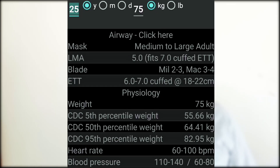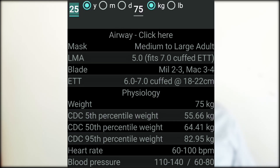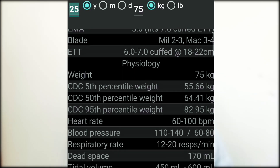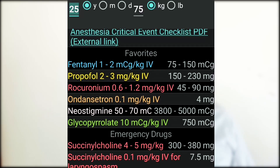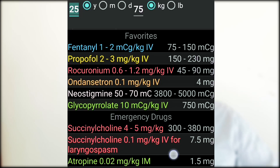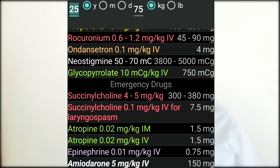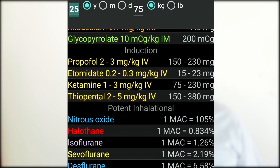The app shows your mask size (medium to large), LMA size 5, blade selection, and ETT tube size 6 to 7 cuffed at 18 to 22 centimeters. It also lists all drug dosages: 75 to 150 mcg of fentanyl, propofol 150 to 230 mg, and emergency drugs such as succinylcholine at 4 to 5 mg/kg, requiring 300 to 380 mg. Ketamine is listed for use on the road, along with all other emergency drugs.